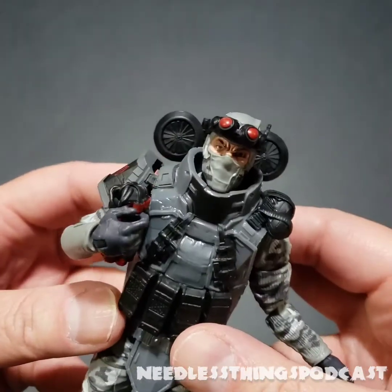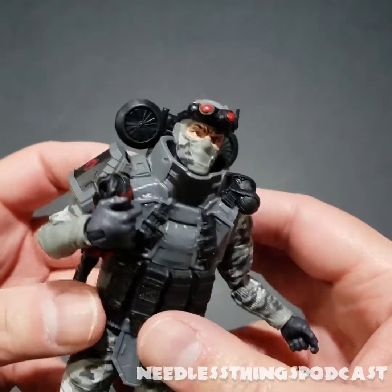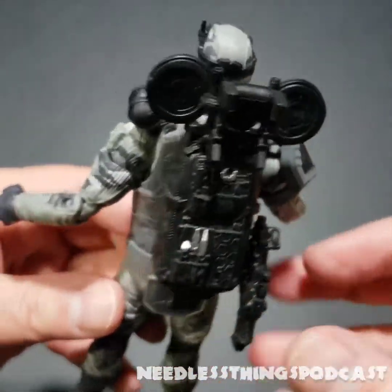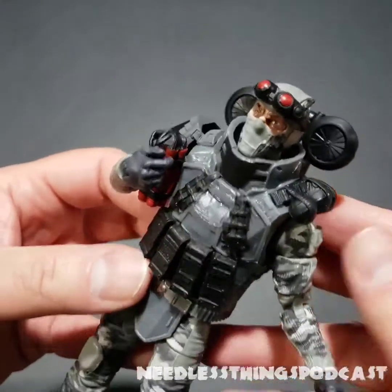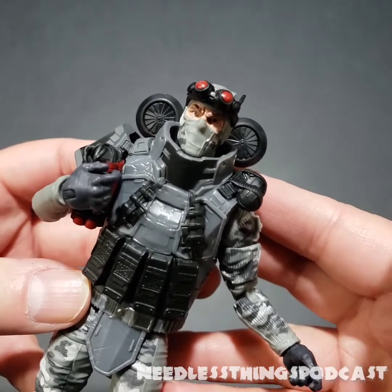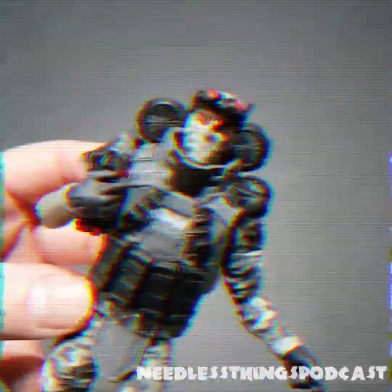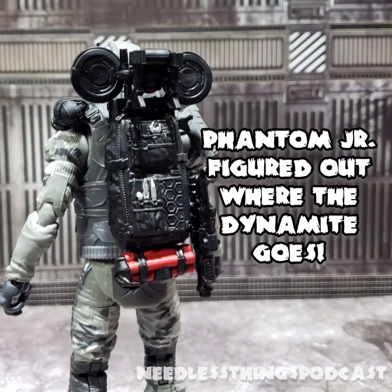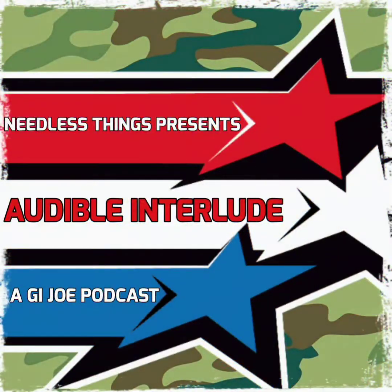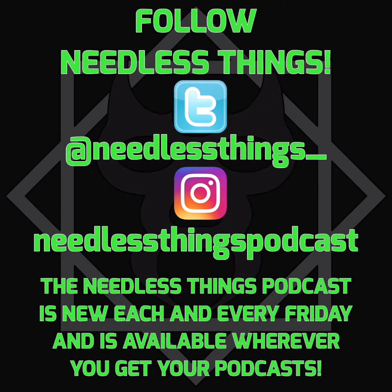Please check out Audible Interlude, a G.I. Joe podcast the first Monday of every month, and the Needless Things podcast available every Monday wherever you get your podcasts. Thanks for watching — please like, subscribe, share, and remember: Yo Joe! I'll see you next time.